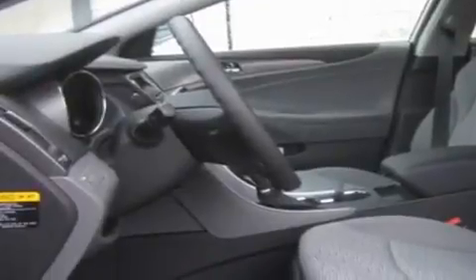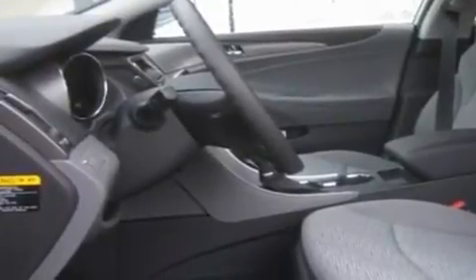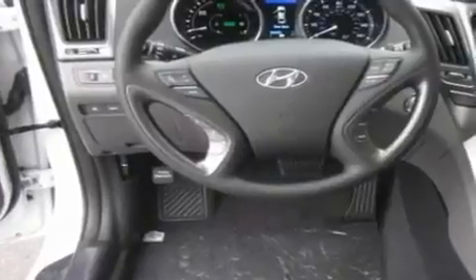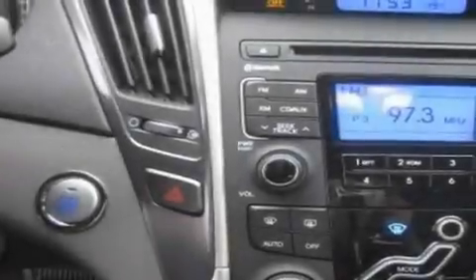Its top features include air conditioning with automatic climate control, a rear window defroster, an MP3-ready stereo system, XM satellite radio, a leather-wrapped steering wheel, alloy wheels, fog lamps, a traction control system, tinted glass, and cruise control.